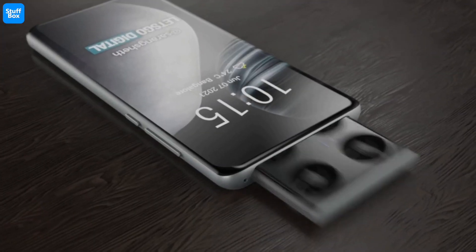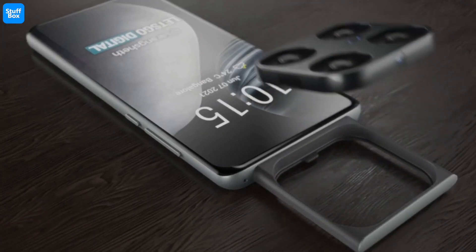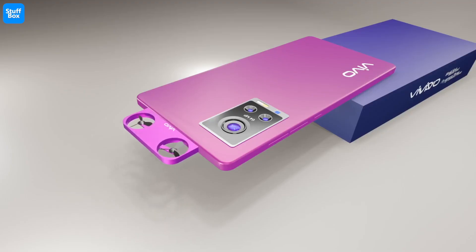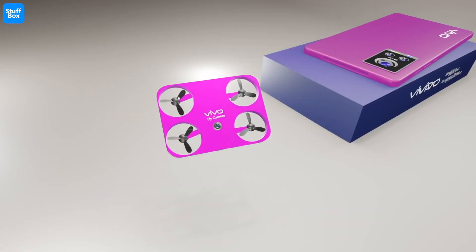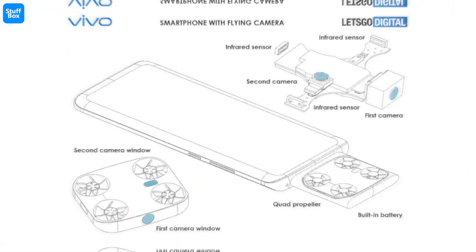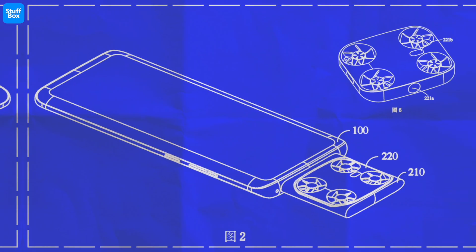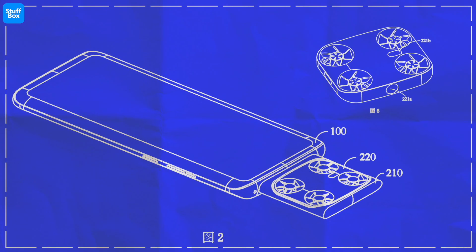Vivo is working on a new smartphone with a built-in camera drone, according to a patent filed by the company. The drone is speculated to feature two cameras and infrared sensors. As per Vivo's patent filing, it seems that the drone would be stored inside the smartphone itself, and exit the device when required.